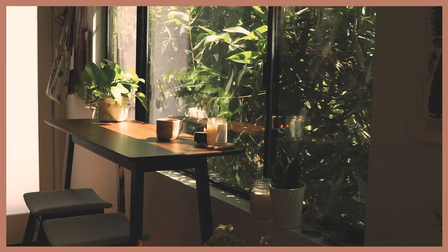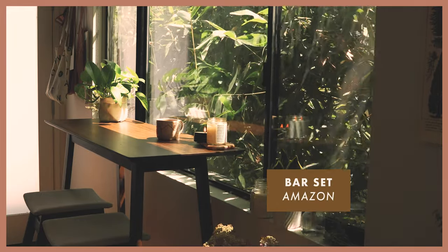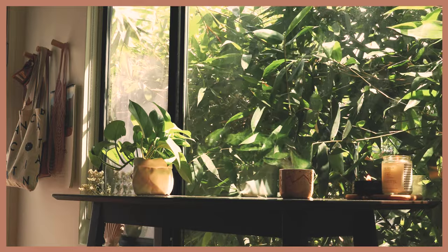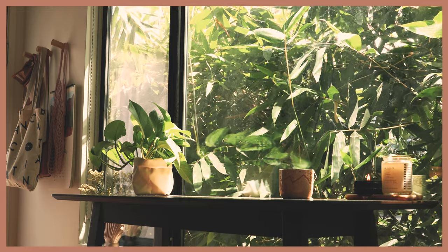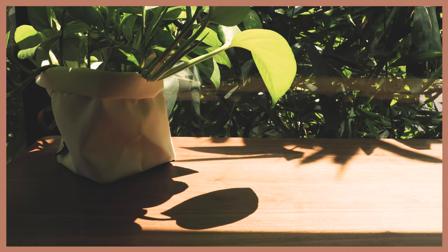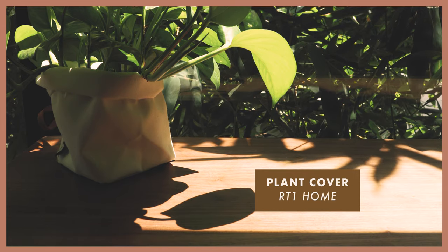Over here we have our little breakfast nook. I picked up this barstool and bar table combo from Amazon and I just love the dark wood and the light cushions. It really complements this space really well. And on our table lives my little plant, and I got that little plant cover from RT1 Home which makes canvas bags.